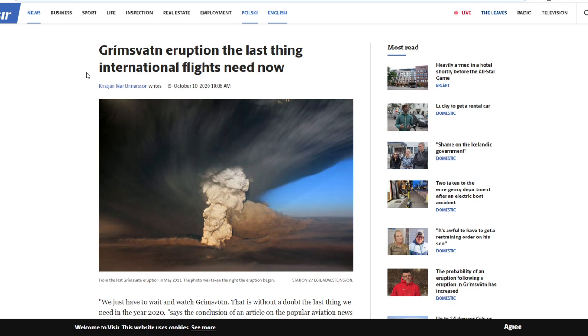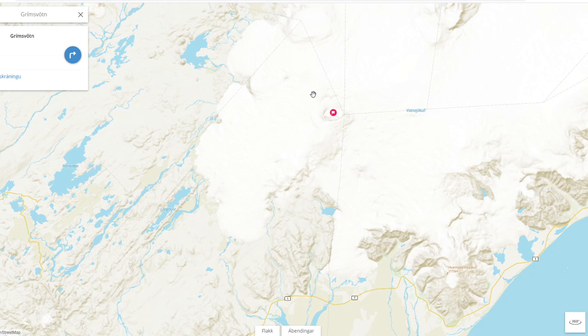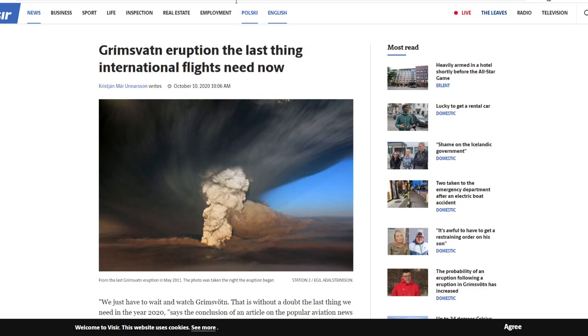Scientists say the effects of a future Grímsvötn eruption would not be as severe as the 2010 Eyjafjallajökull eruption, partly because Grímsvötn erupts a different type of rock — basalt — as compared to the trachyandesite erupted at Eyjafjallajökull. So they're saying it would be somewhat different and not quite as severe, although the situation is still significant.